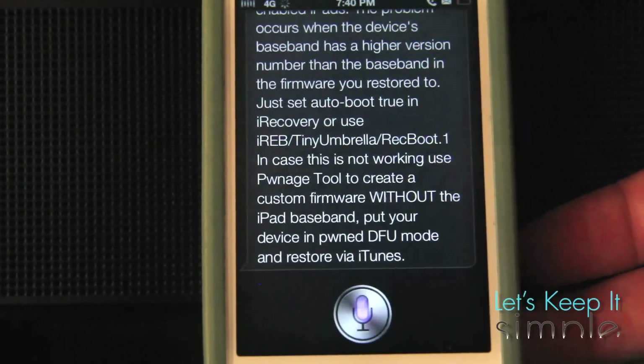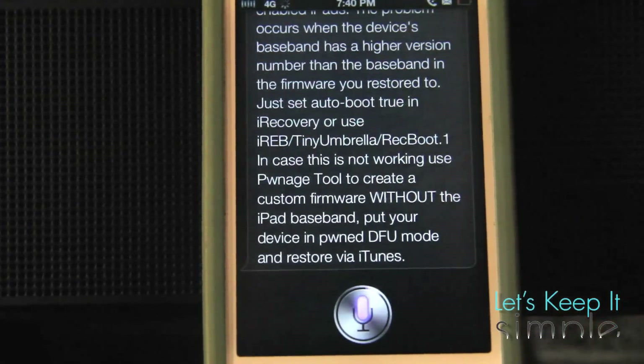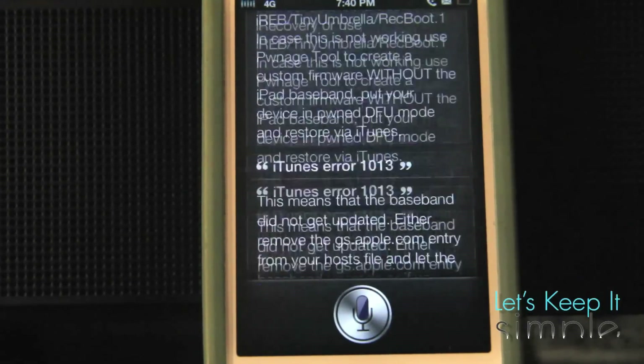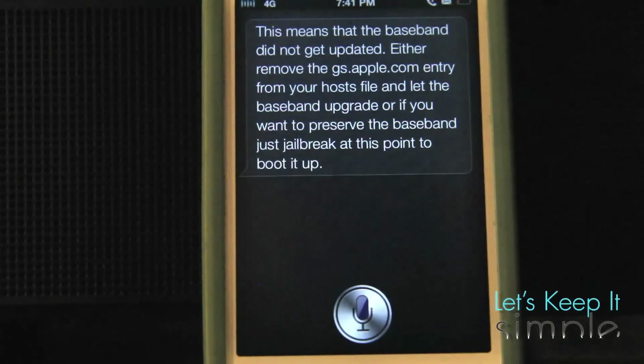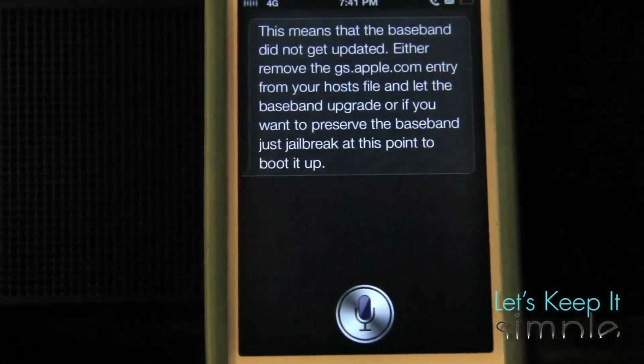Let's try it one more time. iTunes error 1013. [Siri: This means that the baseband did not get updated. Either remove the GSApple.com entry from your host.] That's a really great feature. There are also some other noteworthy tweaks, but I'm not going to go into those yet. Well, those are some of the things you can do with Siri. That's it for this simple video. If you liked it, please consider subscribing — we'll have updates for Cydia tweaks every Tuesday, themes on Thursdays, and miscellaneous in between. If you have any comments or suggestions, leave them in the comment section below. I'll see you next time.